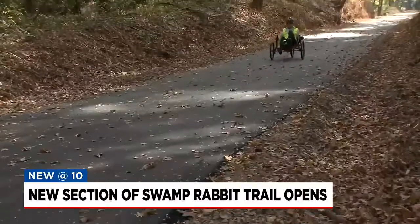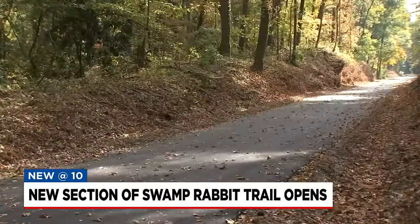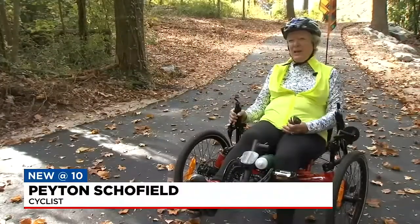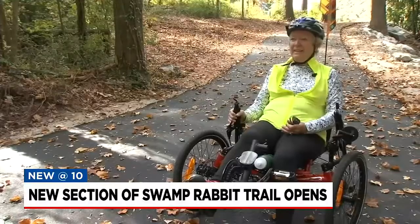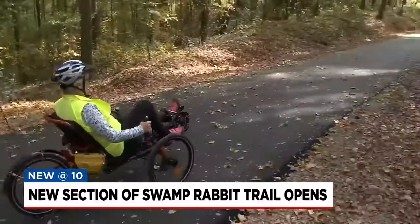I'm excited. It's Peyton Schofield's first time on this part of the trail. He says he's been on the Swamp Rabbit Trail regularly for years, and anytime you open up a new portion that allows more people to have access to different areas of the city and Greenville, it's a real win-win for everybody.